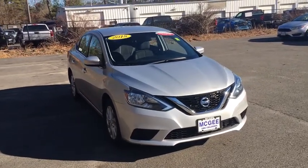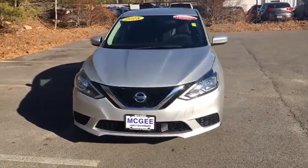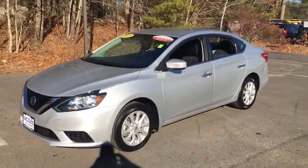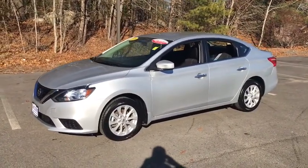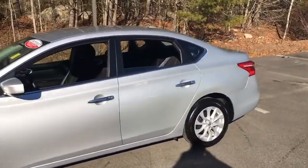We are pleased to show you the 2018 Nissan Sentra. With its spacious and versatile interior and stellar fuel efficiency, the Nissan Sentra is the obvious choice for anyone who wants to enjoy a stylish and comfortable ride. This vehicle has less than 45,000 miles.